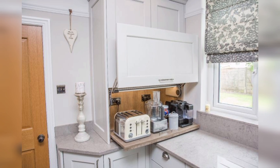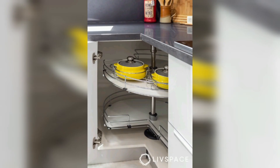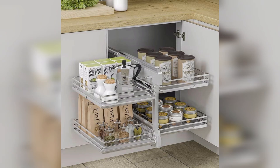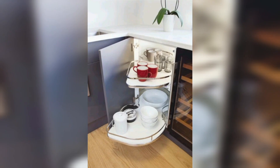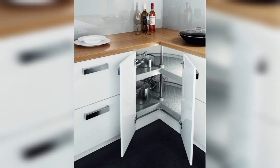Corner cabinets can provide additional storage space, which is especially useful if you have limited space or need more room for larger items. They can also be designed to make it easier to organize your kitchen items. For example, lazy Susan cabinets help you easily access items stored in the back, while corner drawers help you store and organize large items like pots and pans.